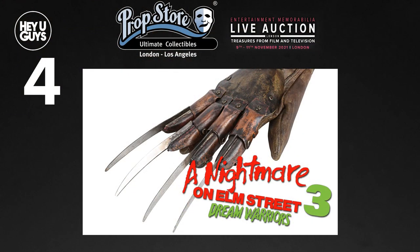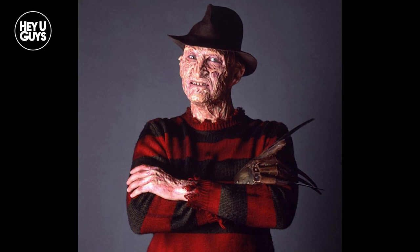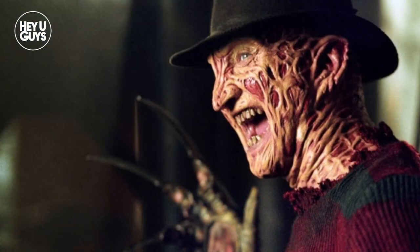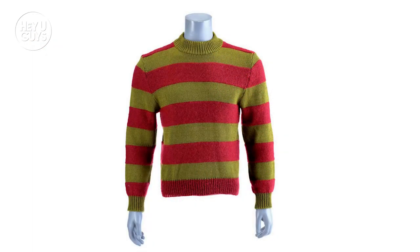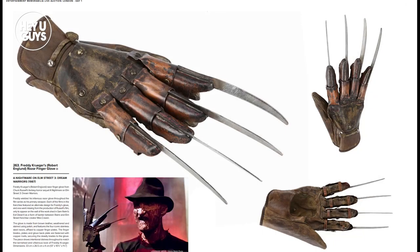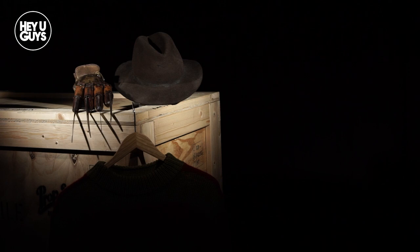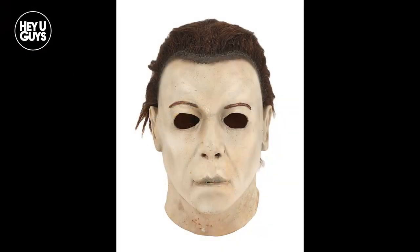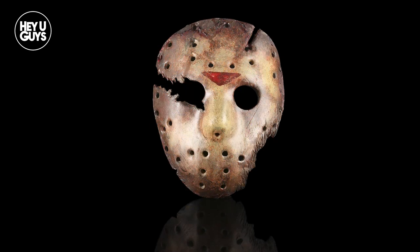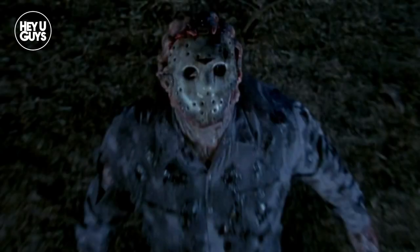Item number four: Freddy Krueger's Razor Finger Glove from A Nightmare on Elm Street 3: Dream Warriors. If you're a fan of 80s horror, few characters are as popular and as feared as Freddy Krueger. Though the character changed over time, the stripy jumper, slightly charred fedora, and his terrifying razor finger glove were essential to his frightening presence. Freddy's jumper from the films is also part of the auction so you can complete the set. You can also bid for Michael Myers' mask from Halloween: Resurrection, or Jason's hockey mask from Jason Goes to Hell: The Final Friday — which was not actually the final Friday, but it was at the time.